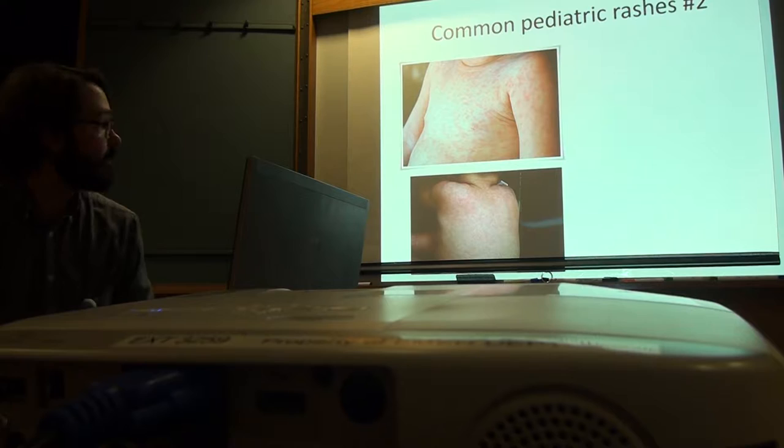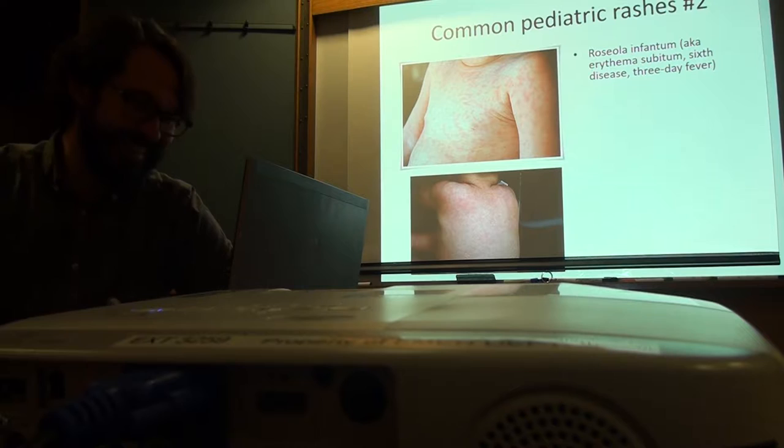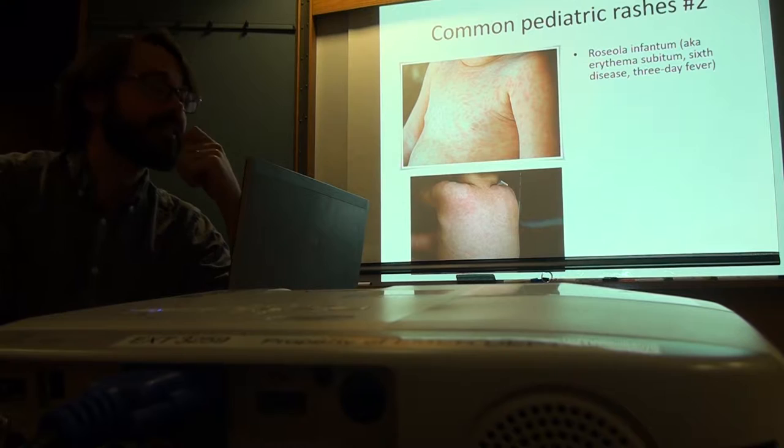Roseola! Yeah, there you go. That's the slides. Roseola — also called erythema subitum, sixth disease. It's called sixth disease because it was the order in which these viruses were discovered, which is kind of funny.